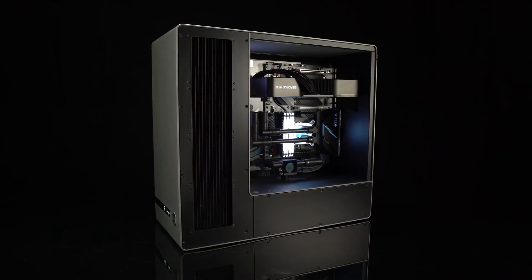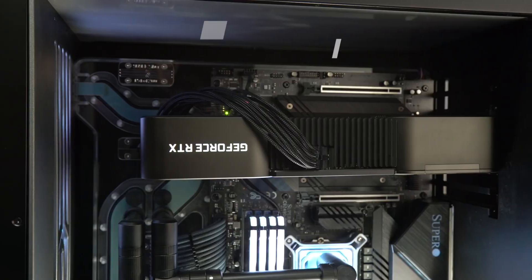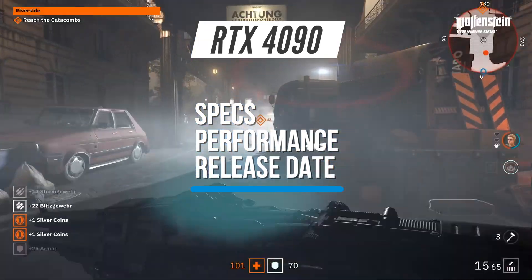In this video, I want to share everything we know so far about NVIDIA's next-generation RTX 4090 flagship graphics card. That includes specs, performance, and release date.